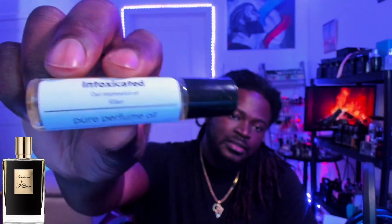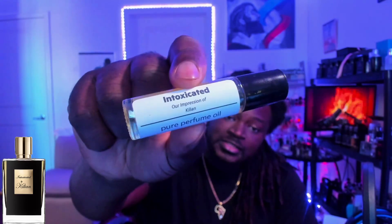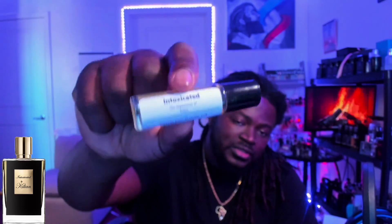That is Intoxicated by Killian — I'll drop the link in the description where you guys can check out their website and their offerings. They have a wide selection and their stuff is spot on. Everything I've gotten from them so far I've loved, and I can't wait to check out something else. That is it for this video — like, comment, share, and subscribe.